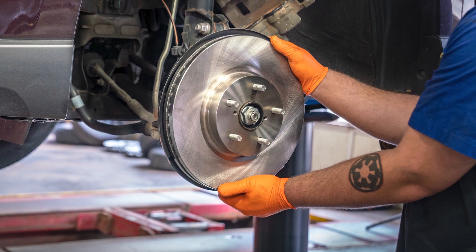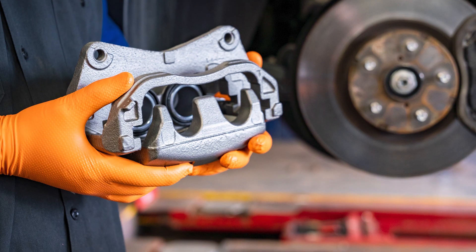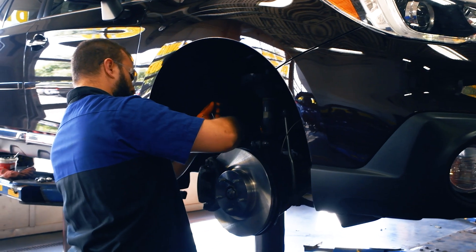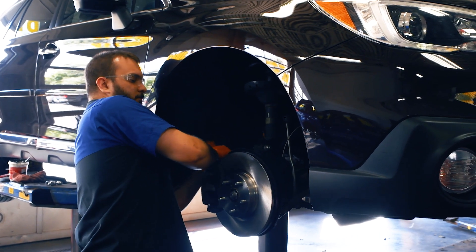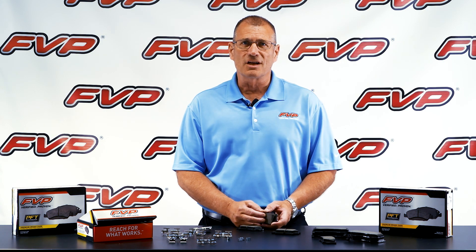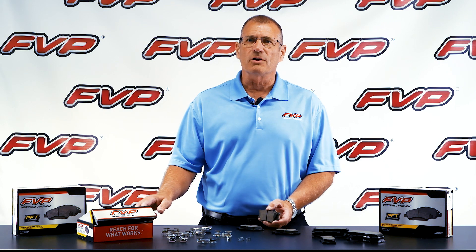These brake pads, combined with FVP rotors, calipers, hardware, master cylinders, fluids, and cleaners, provide the professional installer everything needed to complete the job with integrity. FVP brake pads with Professional Friction Technology — reach for what works.